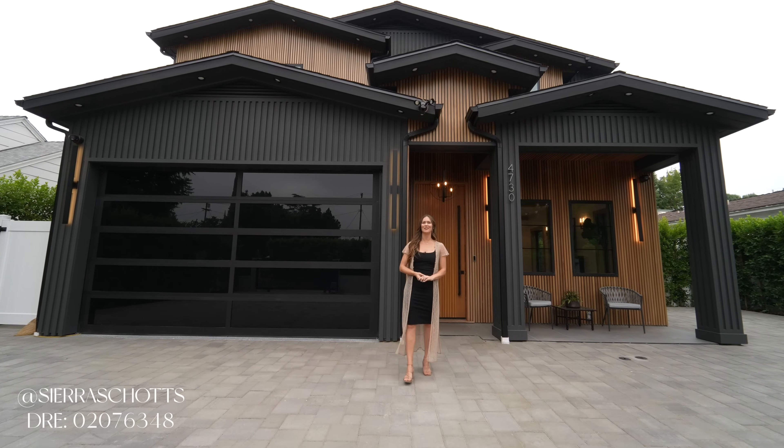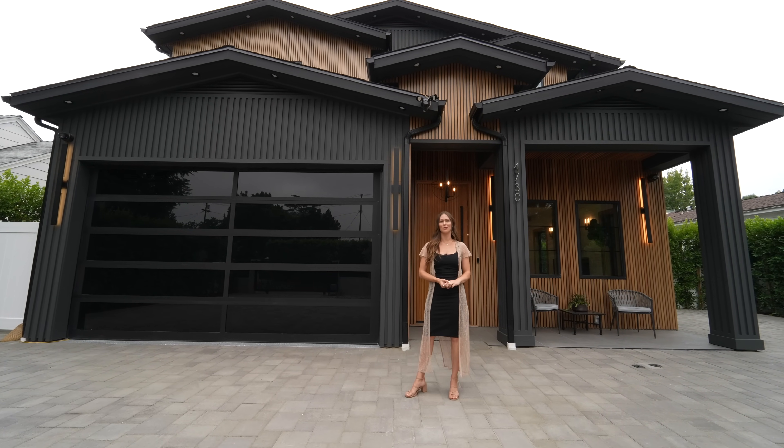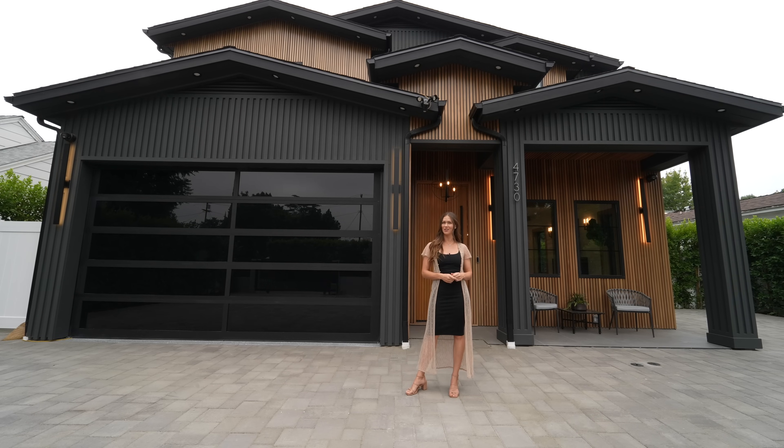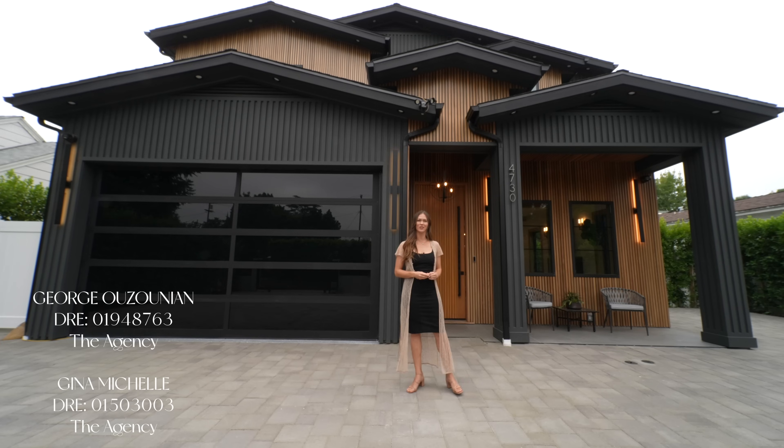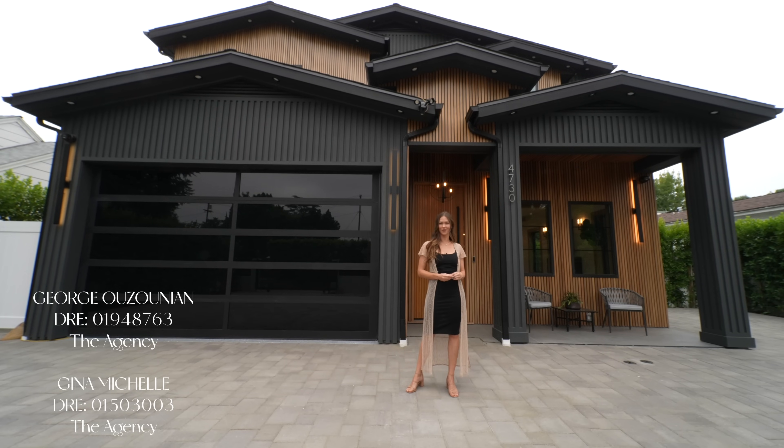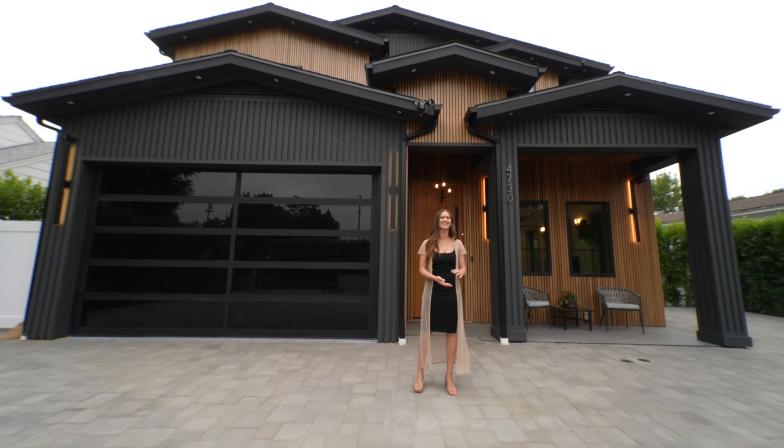Hello everyone! My name is Sierra Schatz and welcome to our channel. Today we are in Sherman Oaks and we are very excited to show you this tour. But first and foremost, we'd love to thank the listing agent, George Ozunian, at the agency for allowing us to tour his beautiful listing. So let's go check it out!